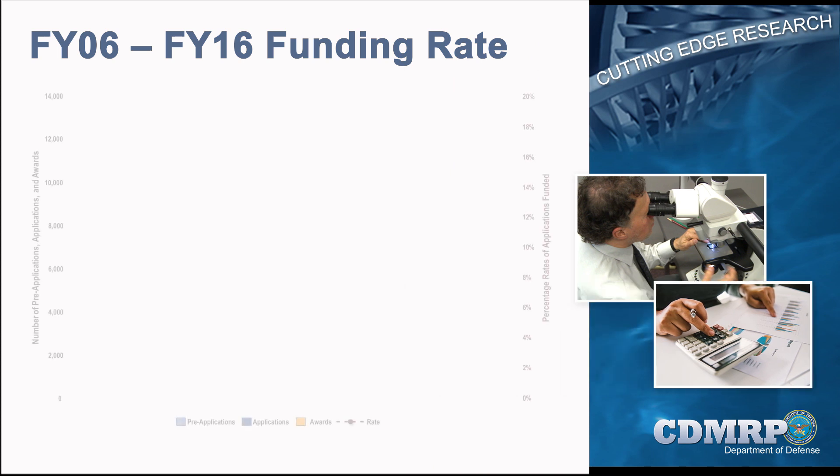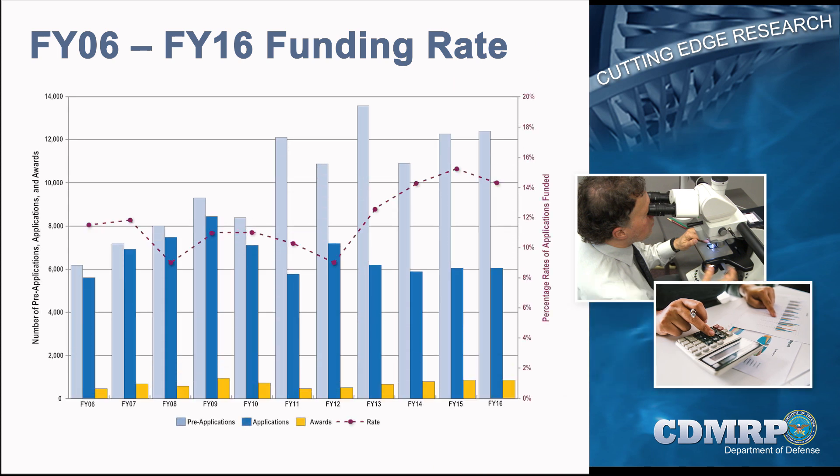Each year, the CDMRP receives thousands of pre-applications and full applications for consideration across the portfolio of research programs. Since fiscal year 1993, the CDMRP has managed almost 16,000 awards.